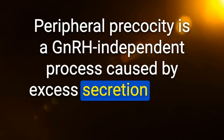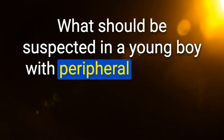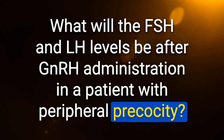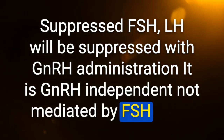Peripheral precocity is a GnRH-independent process caused by excess secretion of sex hormones from gonads, adrenal glands, or exogenous sources. FSH and LH levels are suppressed to pre-pubertal range and do not increase with GnRH stimulation. What should be suspected in a young boy with peripheral precocity and asymmetric testicular size? Leydig cell tumor. FSH and LH will be suppressed with GnRH administration — it is GnRH-independent, not mediated by FSH or LH.